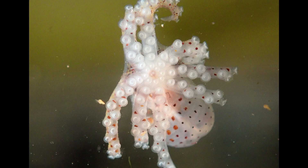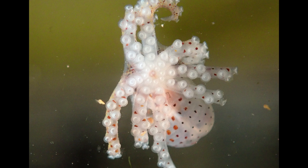I think octopuses and cephalopods in general are very, very photogenic. They almost always make a nice picture.